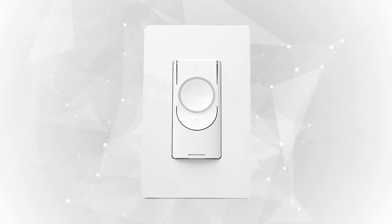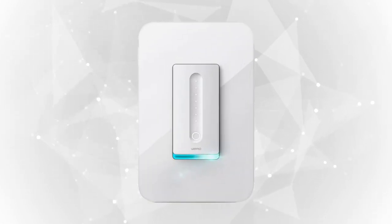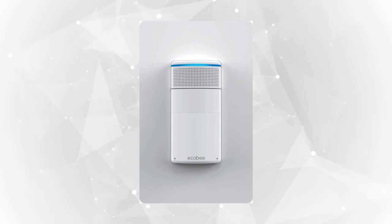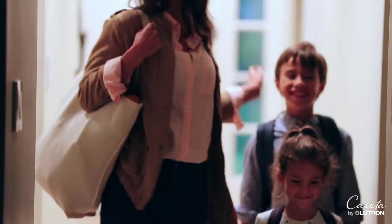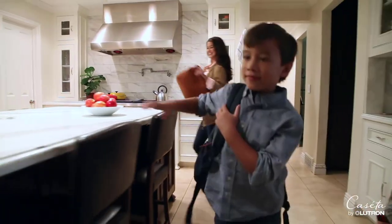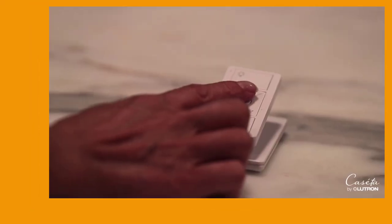There you have it — the top 5 smart light switches for you. Whichever you opt to get based on your standards, we hope you found your next lighting system upgrade in our list. Did you find anything that passed your preferences? If you did, click the link in the description box to catch these items at our best offer. Let us know if you have a product in mind that you'd like to see in our next video, and our research team will work their best to give you a fair and square product review.